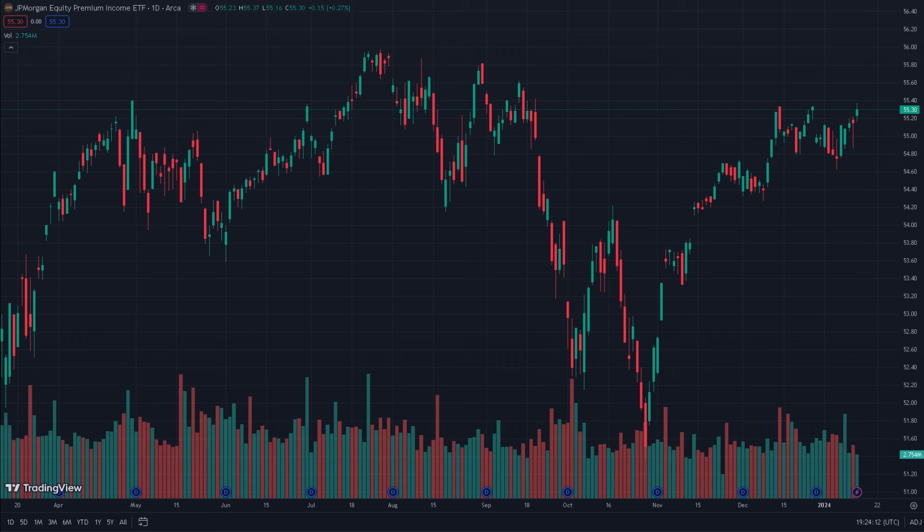Here's the price action: over the past five days JEPI has seen a one percent increase, showing a steady uptrend. Zooming out to 30 days, this increase extends to about 0.5 percent. Over the past six months there has been a slight dip of 0.14 percent, and JEPI is currently holding strong at about $55.30. What's notable is the rebound from its lowest point on October 27th, 2023, hitting $51.51 — indicating a potential uptrend from here.